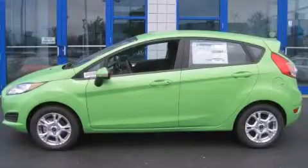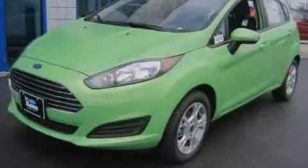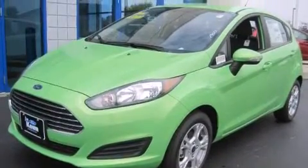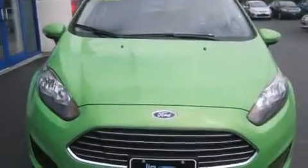This is a brand new 2014 Ford Fiesta Go Green. This compact has an automatic transmission and an inline four-cylinder engine.